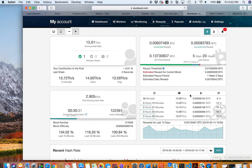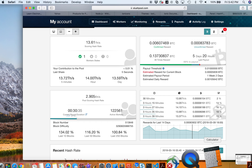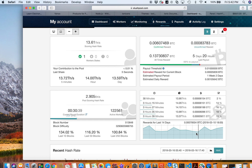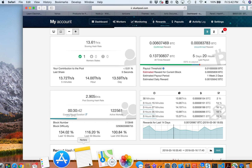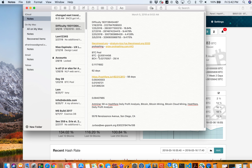Before we take the numbers from Slush Pool, I'm going to pull the numbers from the different pools that I started with when I began mining with my Antminer S9. Let's take a look at the previous earnings I had from my Antminer S9.